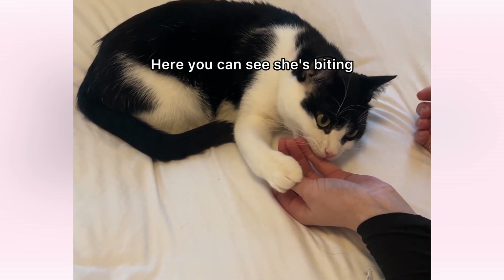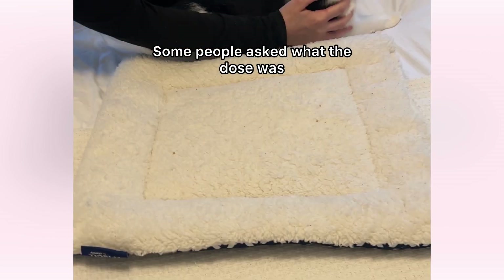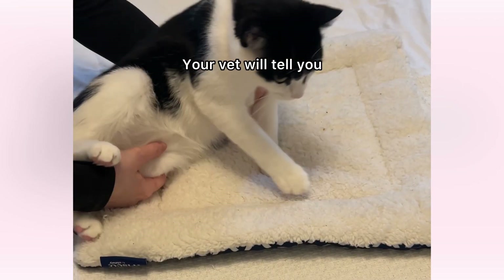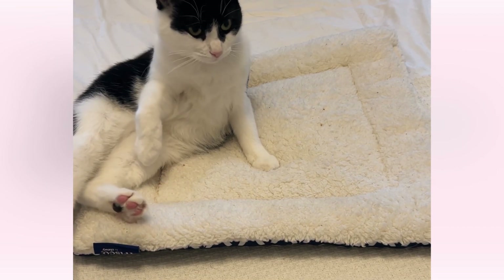Here you can see she's biting, so she's not ready. With this medication, gabapentin, some people asked what the dose was. I don't feel comfortable telling what exact dose I give Agnes — your vet will tell you what dose to give. It's going to be what they prescribe. It's based on, I've heard, their spiciness level and their weight.